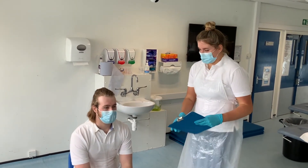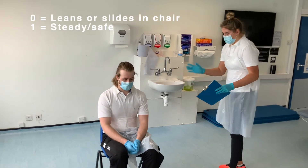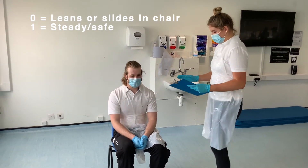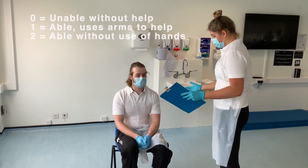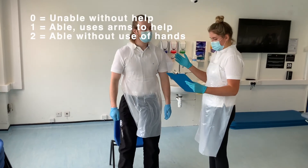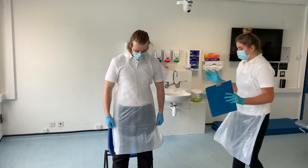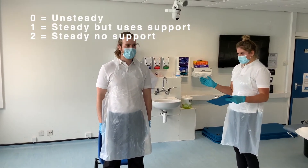Okay, so first of all I'm just going to assess your sitting in a chair. I'm just looking if you're leaning, if you're sitting safe and steady. Okay. And now I want you to rise from the chair. Is that possible? Perfect. Okay, I'm just going to score you on that. I'm just going to assess your balance for the first five seconds. What I'm going to do now is I'm going to remove the side support.